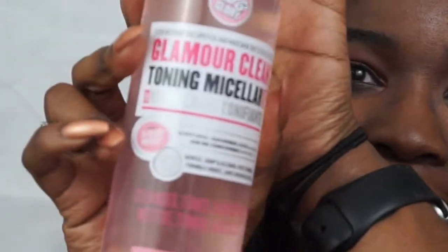Now I'm going to go in with my toning micellar water — hope I said that right — and this is by Soap and Glory. It smells like cucumbers, oh my goodness, it smells so amazing. I just started using this product and so far I've noticed that it's really, really good, so I recommend it.